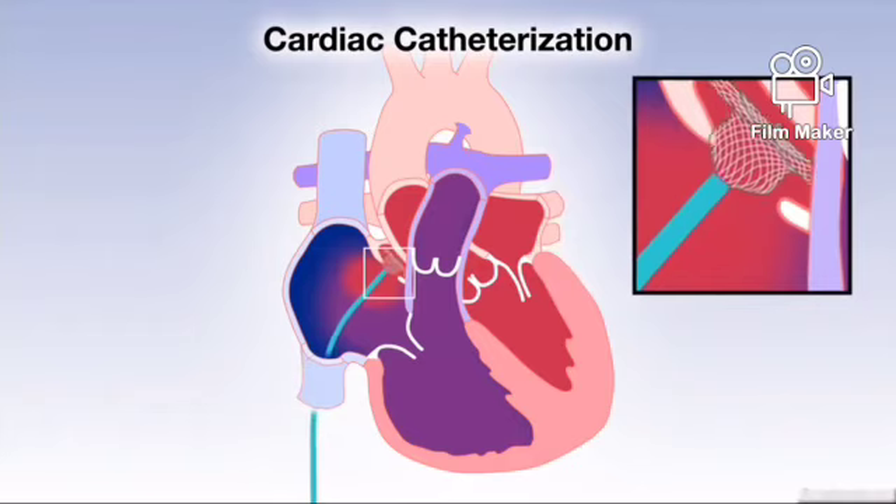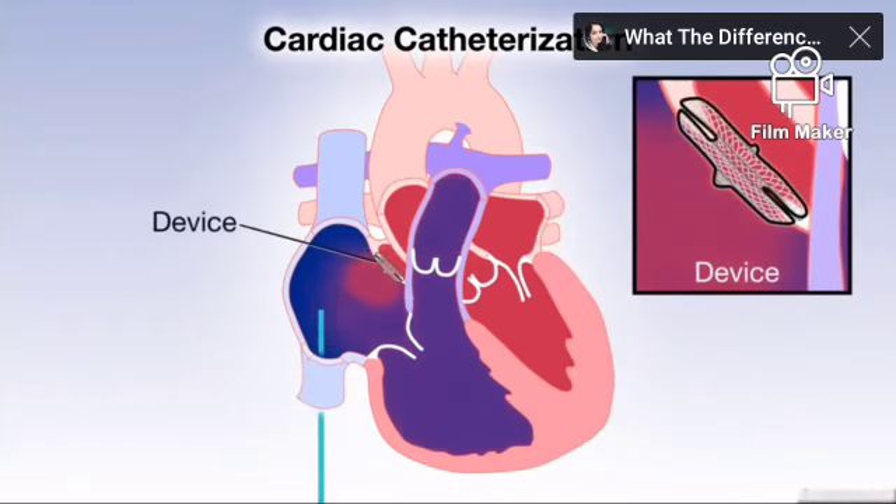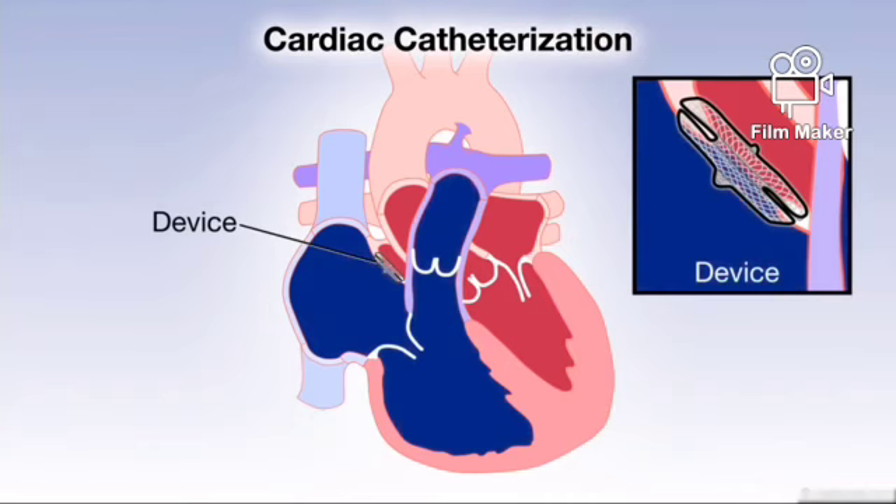A plug or device is then passed through the catheter and expanded within the hole to close it and block blood flow from the left to the right atrium.